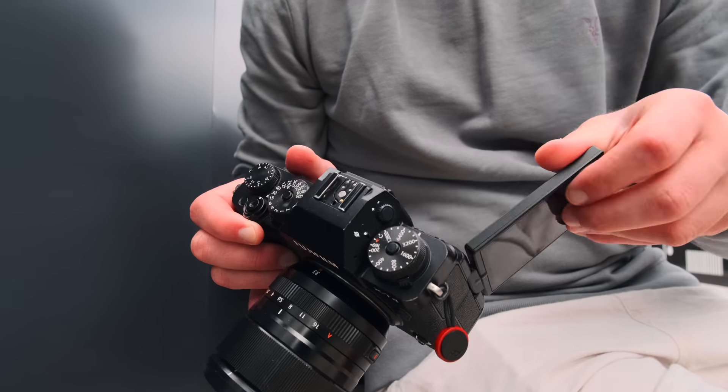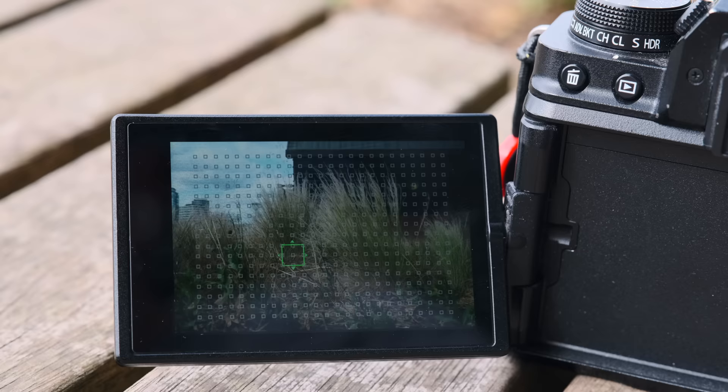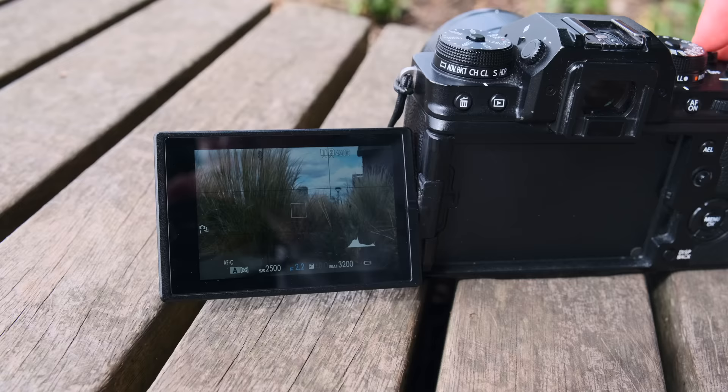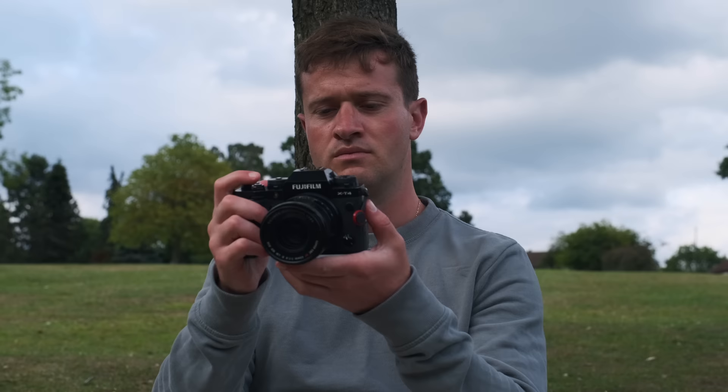When we go to buy a new camera, we're usually bombarded with a ton of headline-grabbing features such as megapixels, focus points, creative filters, frames per second — you name it. However, a lot of these headline-grabbing features are not necessarily the best ones. So in this video, I want to go through five camera features that have added the most value to me and my photography.